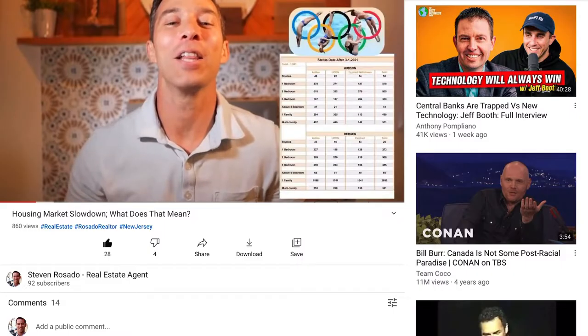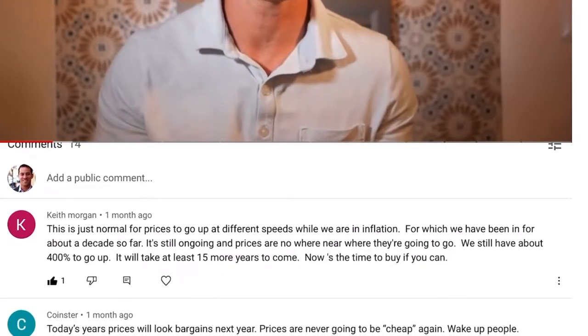Now, before we get started, I create all this content for free. I give you all my knowledge that I've learned over the past 13 and 14 years — even better yet, all the failures that I've learned from. All I ask in return is you follow, like, subscribe, comment, and if you want to know when these videos come out, click on that notification button and you'll get notified immediately.